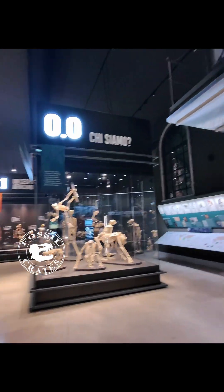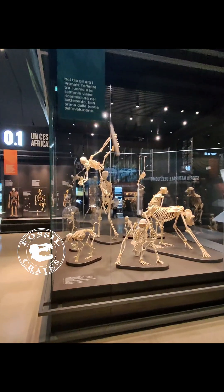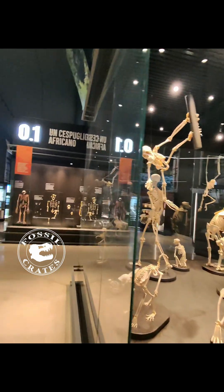However, I am now entering the Hall of Human Origins, and this hall is done quite nicely. You may not know this, but my undergrad was actually in physical anthropology, where I studied human origins.